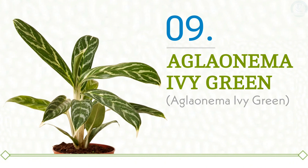Caring for this elegant variety is straightforward. The Aglaonema Ivy Green thrives in low to medium light conditions, making it a perfect addition to those cozy nooks. Just remember to keep the soil slightly moist, and you'll be rewarded with its stunning foliage year-round. If you're looking for a plant that combines beauty and elegance, the Aglaonema Ivy Green is an outstanding choice.